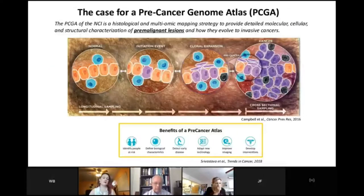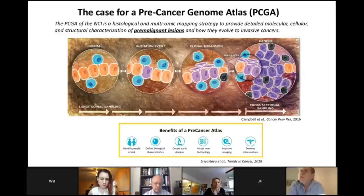The case for the pre-cancer genome atlas, which is sort of the sister of the TCGA, was put out by the NCI about five years ago. It's a histologic and multi-omic mapping strategy that will define many characteristics of pre-malignant lesions and how they may evolve to invasive cancers. I was at a think tank at NCI a few years ago, where quite a few people sat around a table trying to decide what lesions and tissue types should be included in the PCGA — breast, colon, esophagus, lung, the pancreas.